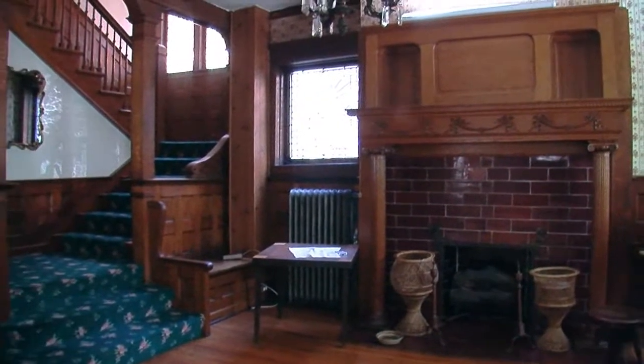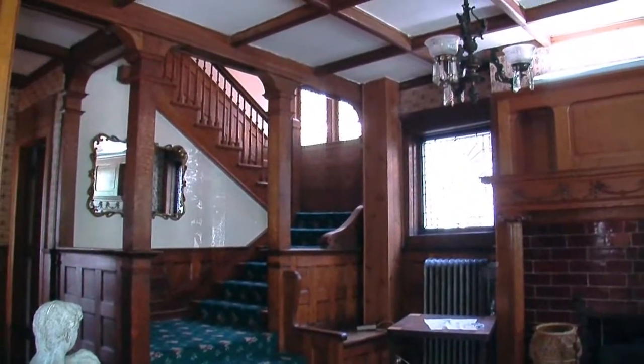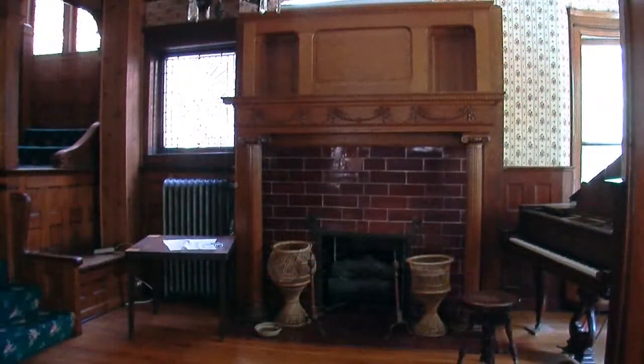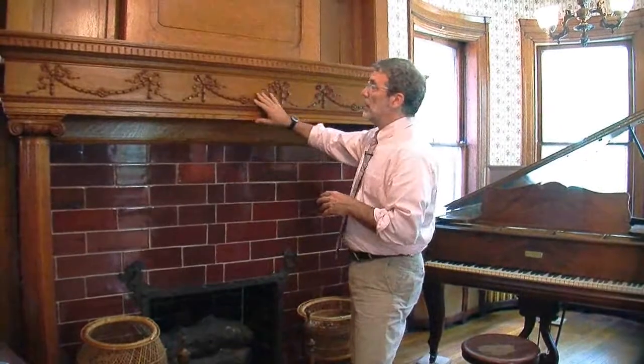Much of the vintage detail is concentrated here in the foyer, which looks very much as it would have when Hecht was here, and probably when the house was original in the 1860s. You start with this great welcoming fireplace in the front hall, all intact — this beautiful tile and the woodwork above.